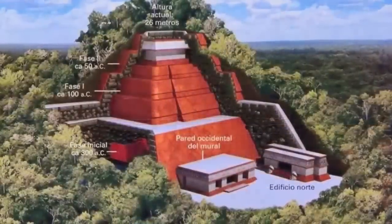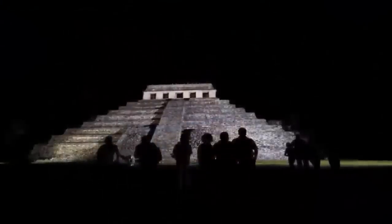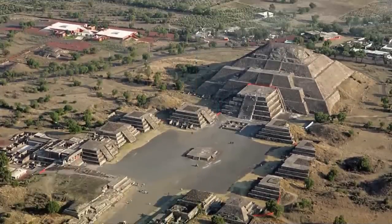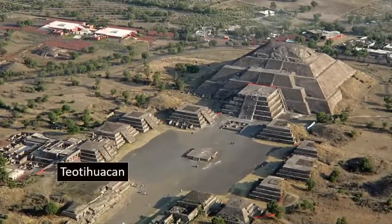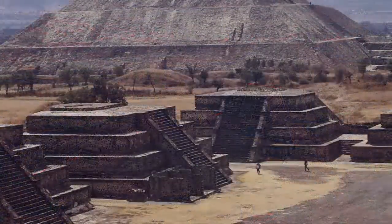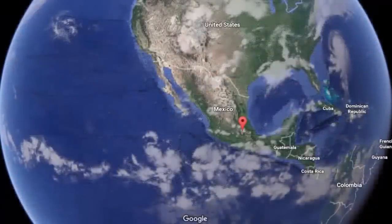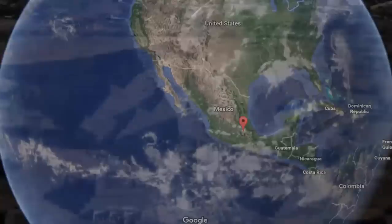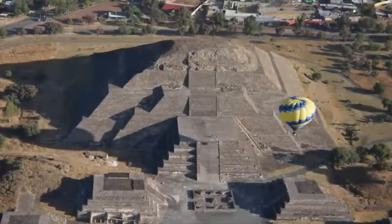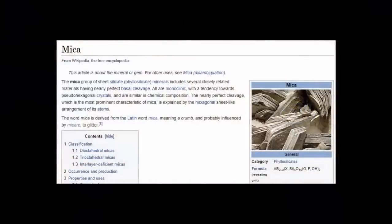We may indeed be on the precipice of one of the most important discoveries of our modern age. Teotihuacan is without doubt one of the most mysterious places within the Americas, or possibly on Earth. While the incredible complexity and architectural precision has baffled archaeologists for decades, there is a far more perplexing mystery specifically surrounding the pyramids: the presence of mica, a powerful radioactive insulator, is perhaps one of the biggest enigmas of these great ancient structures.